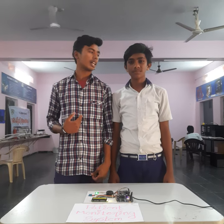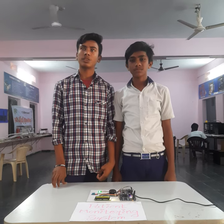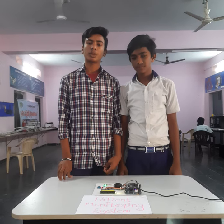Good morning friends. This is Naga. This is Onsi. We developed a prototype model for ATL Marathon 2020. Our prototype title is Patient Monitoring System with Automatic SMS.